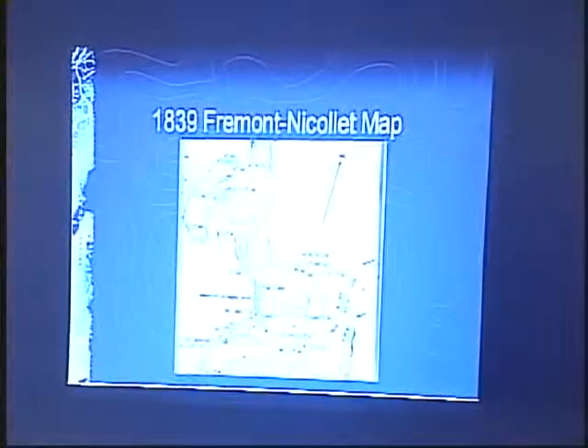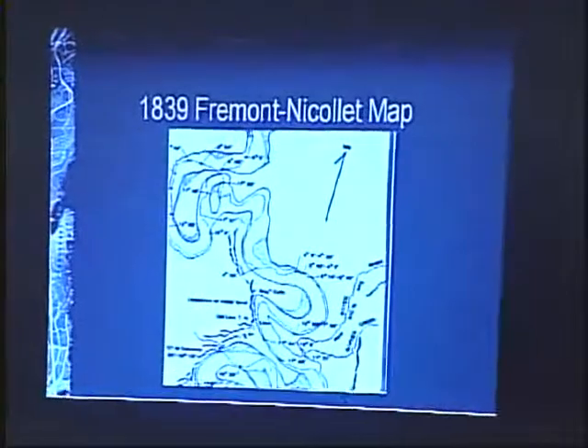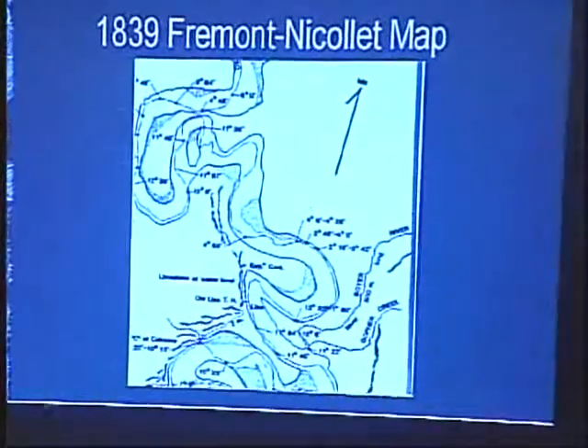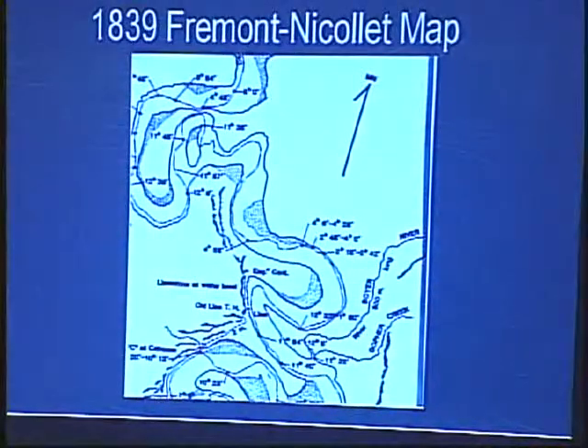We have a contract with the Nebraska Department of Roads, required under federal law, to look at all their federally funded construction projects and identify important historic and archaeological sites. If they're going to be negatively impacted by construction, we either work with them to avoid the site or do some excavation prior to construction. This site, Engineer Cantonment, was suspected to be along a proposed federally funded county road project, so there was some urgency in trying to find it. We knew roughly where it was within a couple of miles stretch along the Missouri River bluffs, but not precisely.